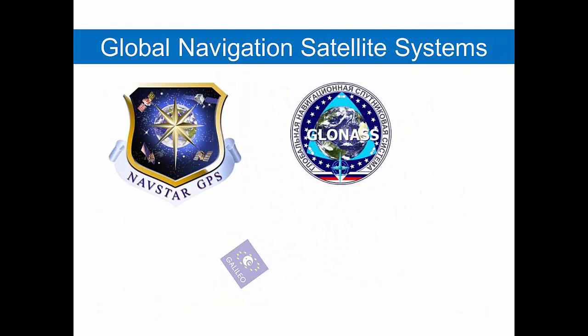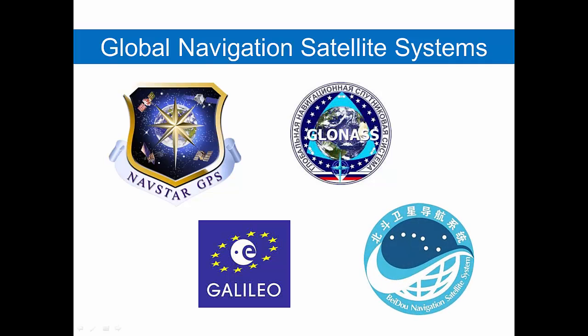There are multiple global navigation satellite systems. The one we are used to hearing about here in the United States is the Navstar GPS system. The Russian system we refer to as GLONASS. The European system is called Galileo, and the Chinese system is known as BADO. Both Galileo and BADO are not fully operational yet, as they are still launching satellites.